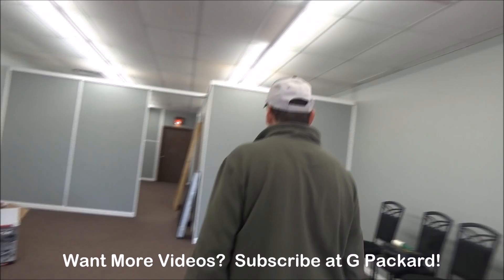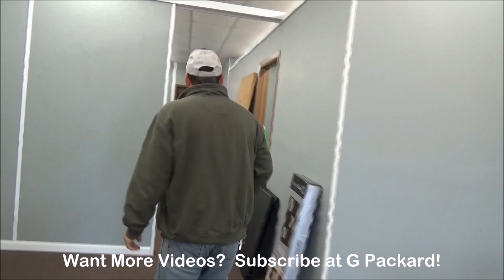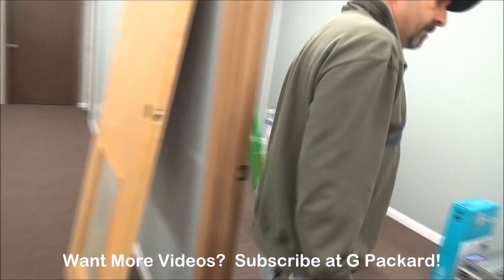Up here, I think we're going to put a big screen TV either up here or in that corner — I haven't figured out what we're going to do yet. Back in through here, this is our room to hold everything right now.